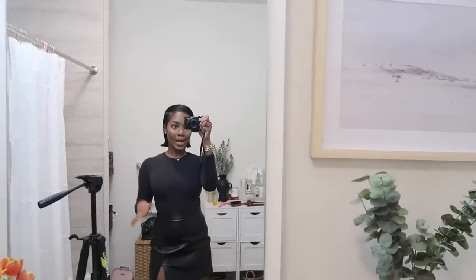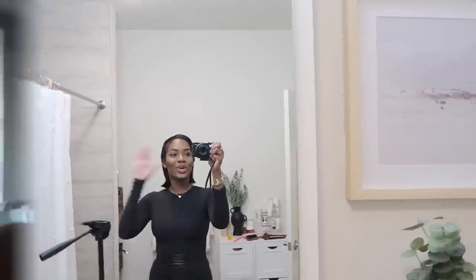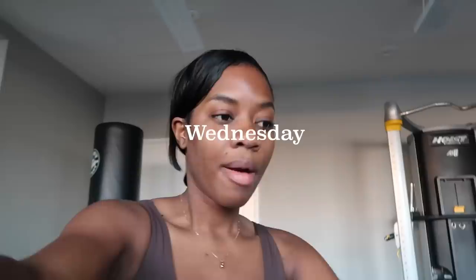Makeup is done — very simple. I might put some edge control on in a bit. Going to moisturize my skin and get dressed. I decided on an all-black outfit: black top, black skirt, and my thigh-high boots — very basic but I'm running so late.